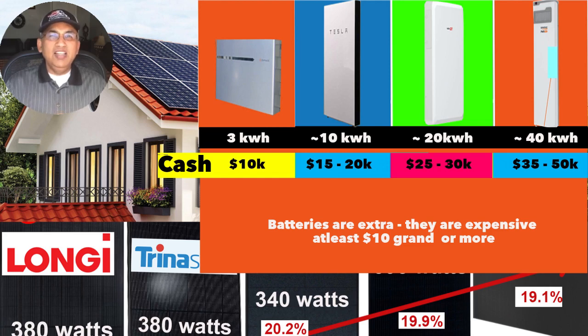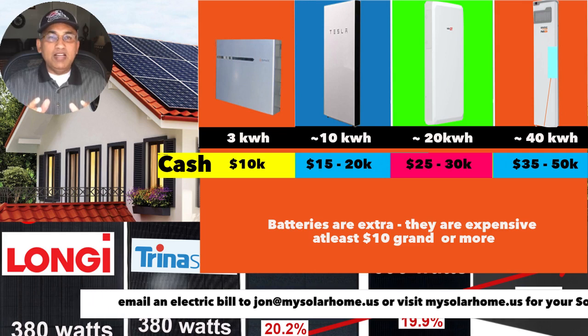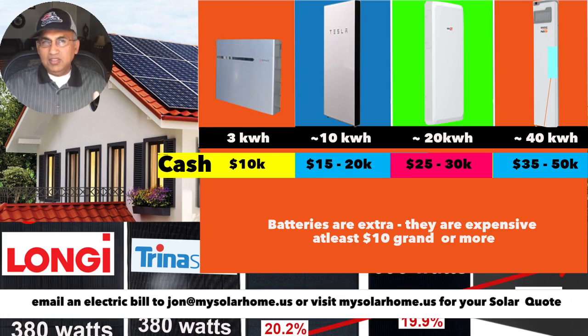If you're planning to buy batteries, be aware they're expensive. The smallest option is an Enphase 3.5 kWh battery — barely enough to power your kitchen — costing around $10,000. A 10 kWh battery (offered by Enphase, Tesla at 13.5 kWh, and Generac at similar size) can run 110-volt appliances but not an AC, and costs $15,000–$20,000. Doubling to ~20 kWh runs $25,000–$30,000. For full home backup (40 kWh or more), expect $35,000–$50,000. These are cash prices — if financing, add at least 35–40% on top.